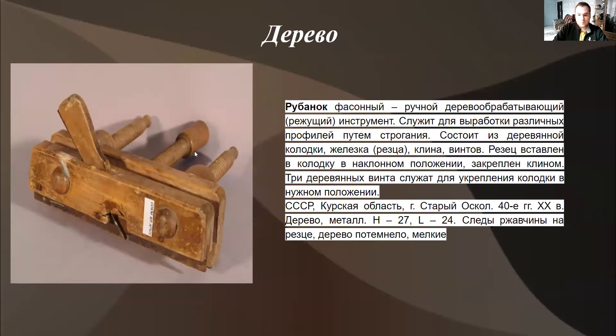Дерево. Теперь возьмём рубанок. Рубанок фасонный, ручной, деревообрабатывающий, режущий инструмент. Он служит для выработки различных профилей путём строгания. Из чего он состоит? Он состоит из деревянной колодки, железа, клина, винтов. Место: СССР, Русская область, город Старая Оскол. Если у нас есть более подробная информация об этом предмете — тем лучше. Материалы: дерево, металл. Высота 27, длина 24. На металле средняя ржавчина, дерево потемнело. Мелкие и другие дефекты.